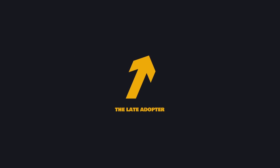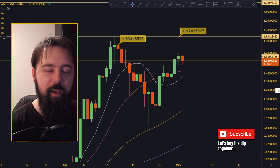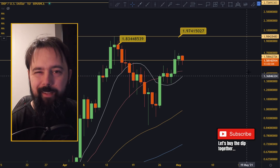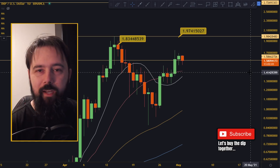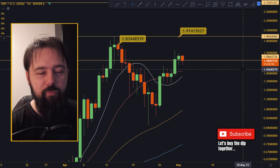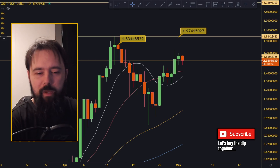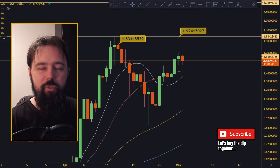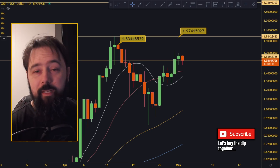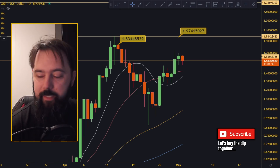Welcome back to the channel. XRP is right now down 4.33%, so we're going to see what's actually happening — is this bad or good, are we at a bottom, what are the supports and resistances? Bitcoin today is down about 1.5%, but it was down almost 3% earlier, pulling everything else with it. That might actually be good for people buying the dips.